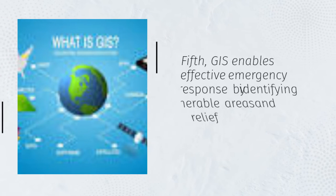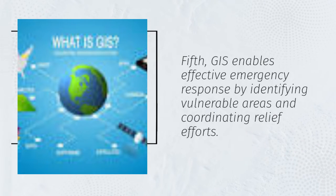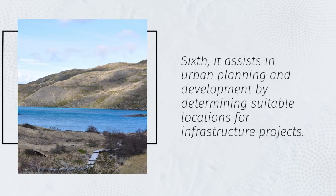Fifth, GIS enables effective emergency response by identifying vulnerable areas and coordinating relief efforts. Sixth, it assists in urban planning and development by determining suitable locations for infrastructure projects.